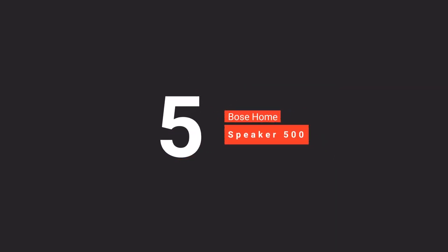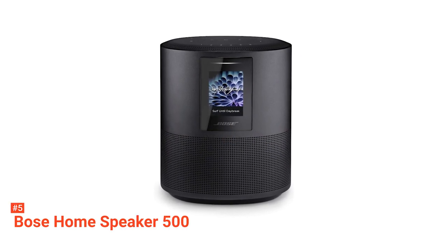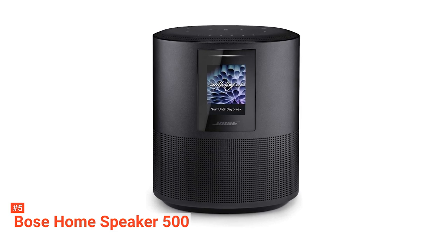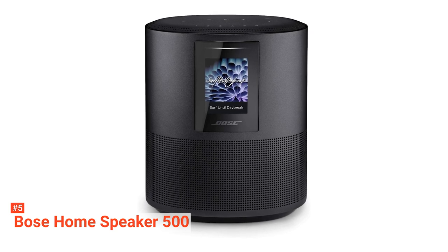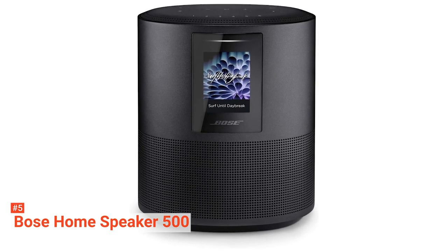The fifth product on our list is the Bose Home Speaker 500. Bose has a long history of delivering high-quality wireless speakers. This 500 edition is no different and is set apart from its competitors in a couple of interesting ways. Its utilization of Bose's pioneering audio technology makes it a smart speaker suitable for audiophiles.